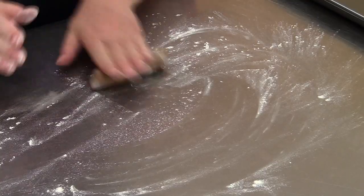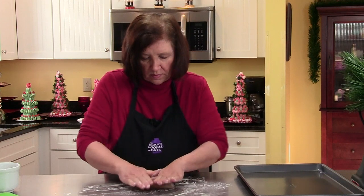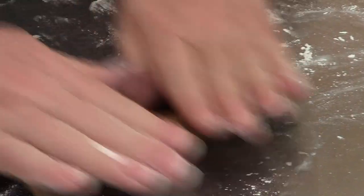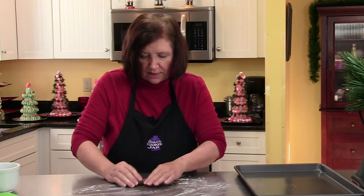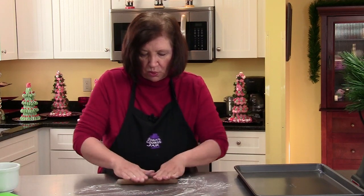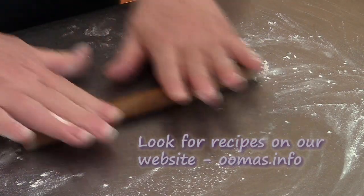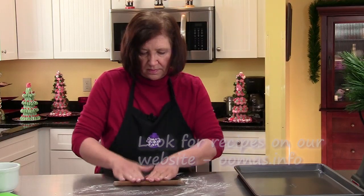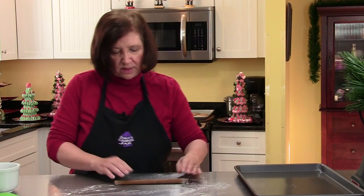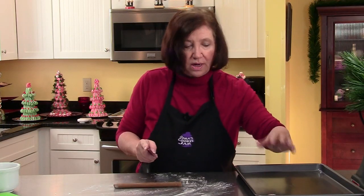You want it to be cold, but not so cold you can't roll it. I want to take each piece and bring it out to an eight or ten inch rope. If it looks like it's cracking, stop and give it a good pinch to make it go back to being smooth. This is about eight and a half inches — that's about right. Now we're going to take each roll and cut them into small pieces.